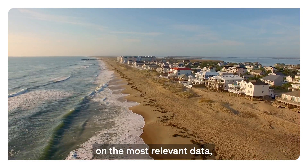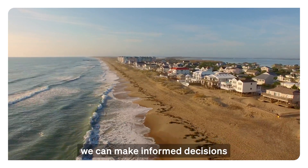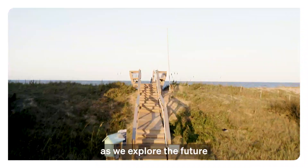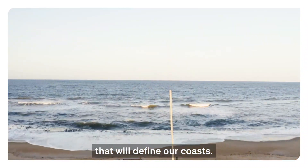With our hands on the most relevant data, we can make informed decisions for ourselves, our communities, and our environment as we explore the future that will define our coasts.